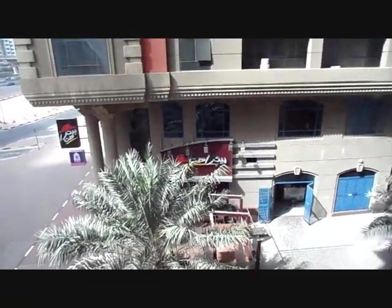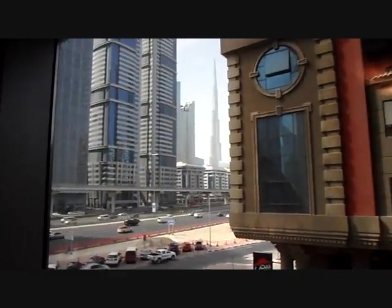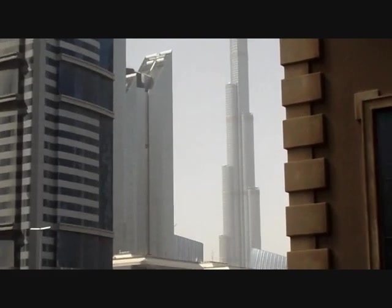This is the view outside — there's really curtains, there's a view outside from the living area, and also a view of the Burj Khalifa.